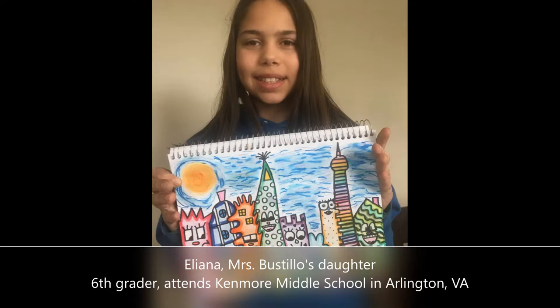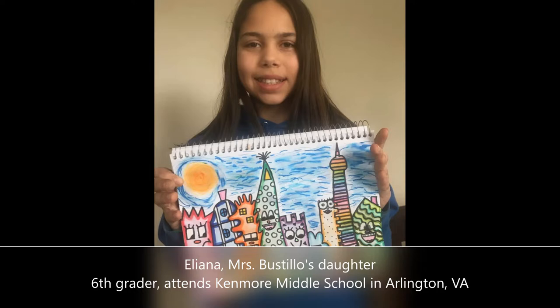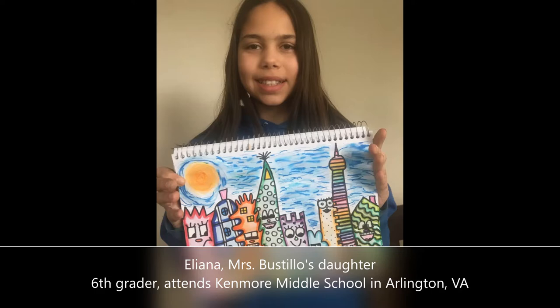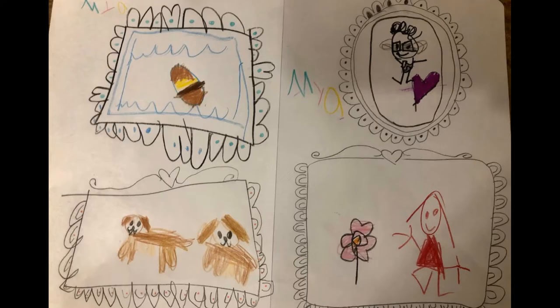Our last Rizzi-inspired cityscape comes from another friend that some of you might recognize. She is in sixth grade and attends Kenmore Middle School in Arlington, Virginia. This is Eliana, y ella es la hija de la directora Bustillo. Notice the different heights and shapes of her buildings. Fantastic use of space. Y el fondo azul realmente complementa el colorido del paisaje urbano.